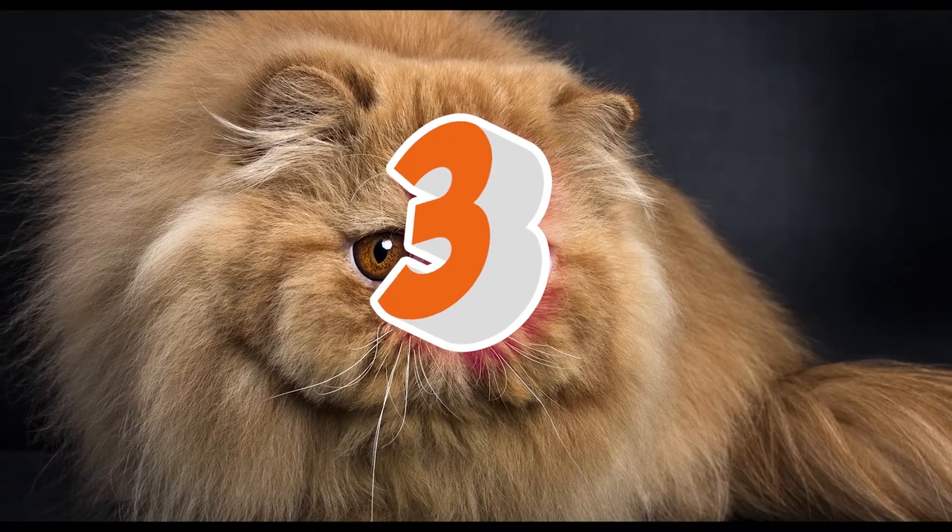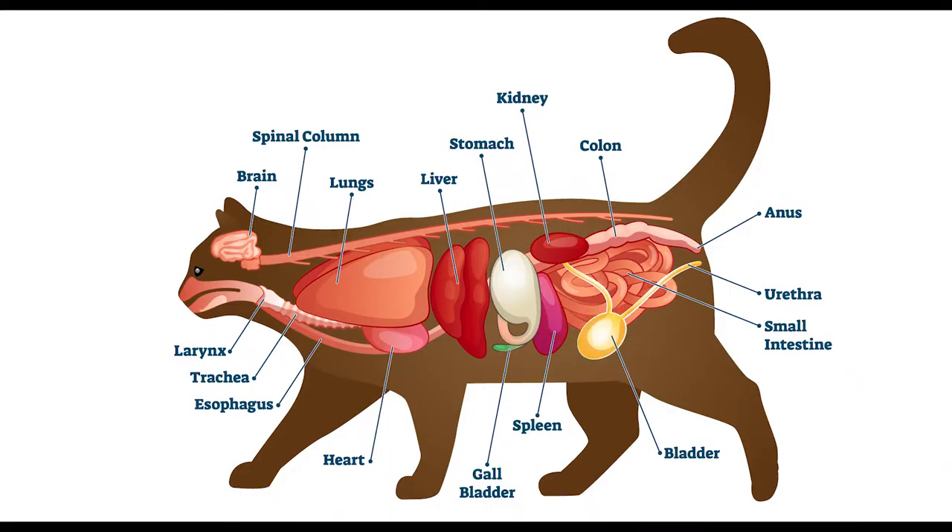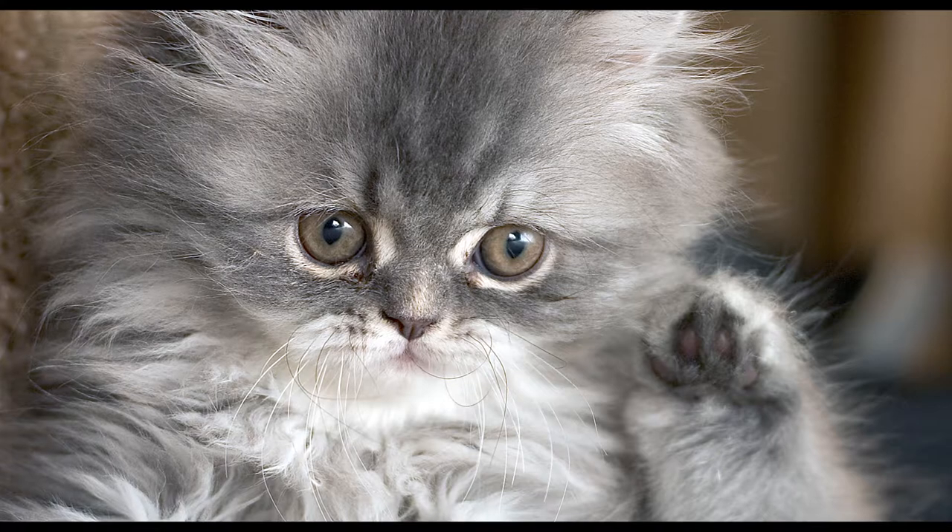Persian cats are prone to genetic health issues such as bladder stones, polycystic kidney disease, and progressive retinal atrophy, which causes vision problems.